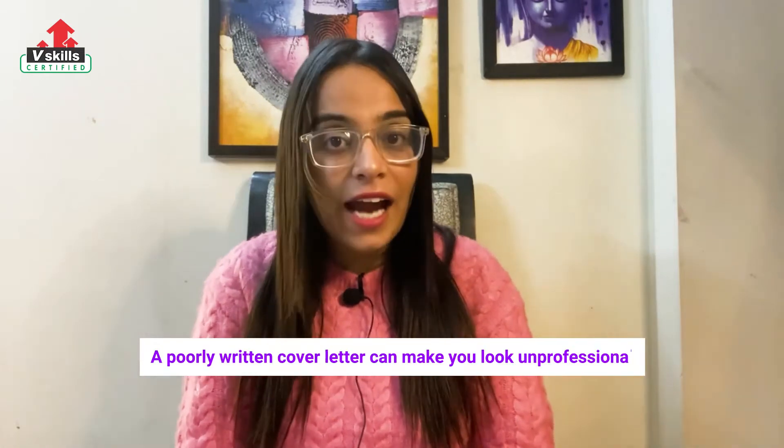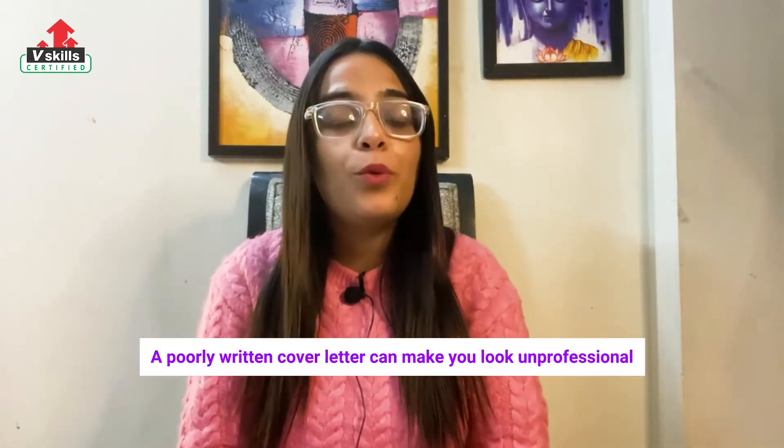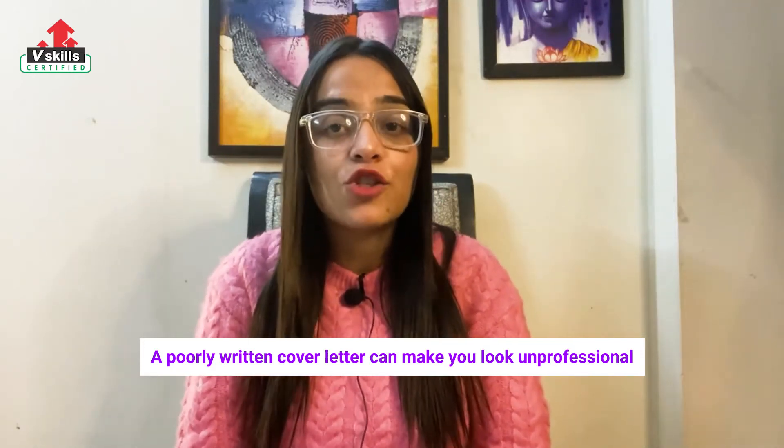On the other hand, a poorly written cover letter can make you look unprofessional, and a poorly organised one can come across as a copy-and-paste job that turns hiring managers off. In this video, we are going to share with you 10 easy tips for writing a cover letter that boosts your chances of landing an interview.